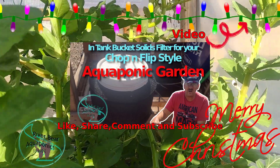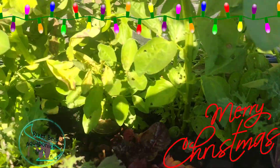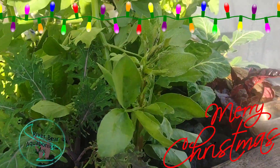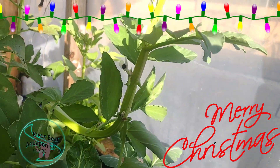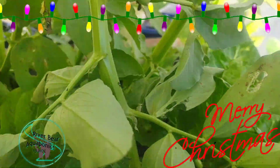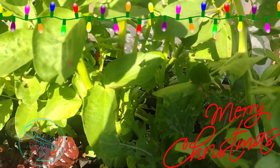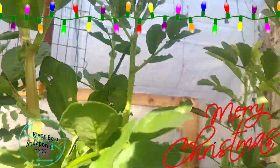The aquaponics system here is still growing pretty well. It might be showing a few deficiencies because I'm barely feeding at all. I'm only feeding this system about once every other week right now. I am starting to get some blossoms on the fava beans though, and they're doing fantastic — brand new growth down there. They're all the way up to the lights now.